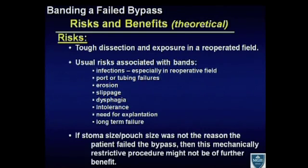One of the risks too is that banding might not be the problem. If the stoma size and the pouch size was not the reason the patient failed the bypass, but other reasons we might not know, then this mechanical restrictor procedure may not be of further benefit. Careful characterization of patients being considered for this operation is important — specifically what their anatomy looks like, what the previous operation was, and what you think the reason might be that they failed.